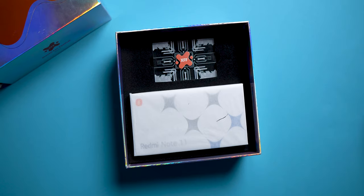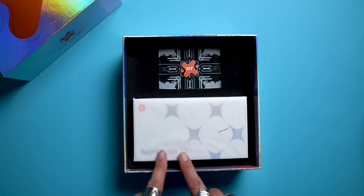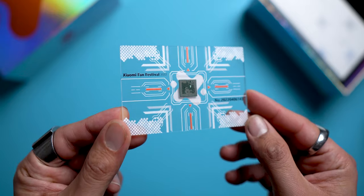If we take a look inside the box, it is very colorful. Inside we find the Redmi Note 11 with its box again, featuring a different design with special styling, and above all a limited edition card for the XFF 2022 with a chip inside for the smartphone.